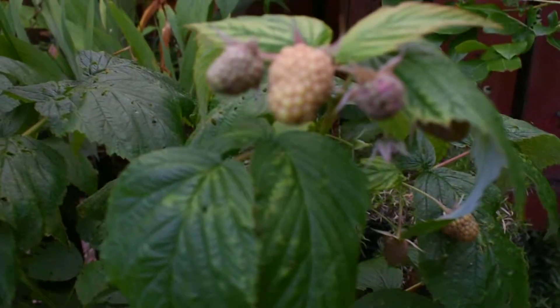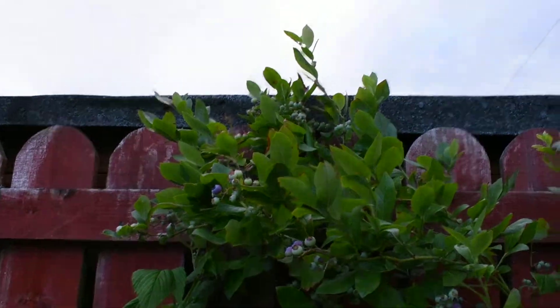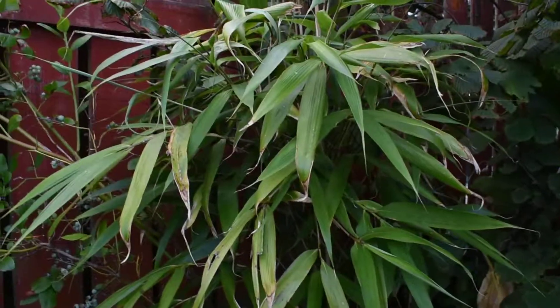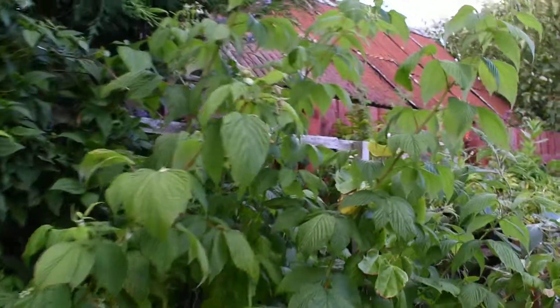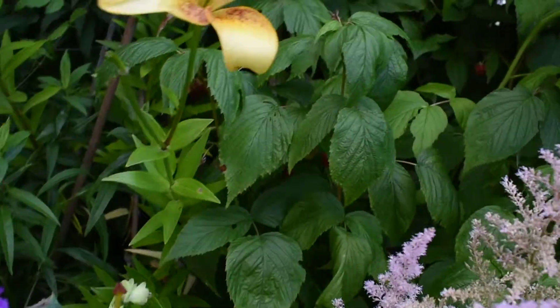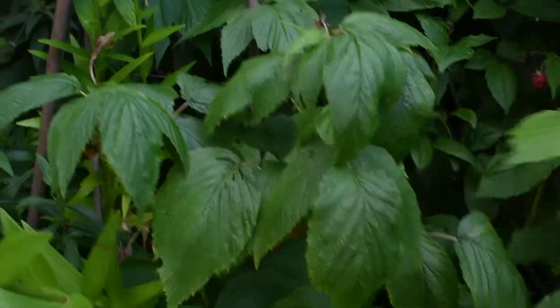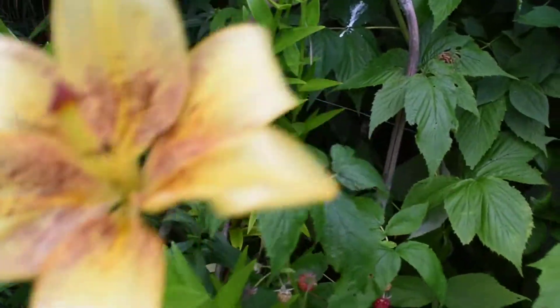Raspberries — autumn fruiting raspberries. And I have a nice blueberry bush there. And some bamboo that's in a pot. And again, autumn fruiting raspberries coming. They're just starting to flower. I did have some fruit — you can just see them there, just coming. I've just started eating them.